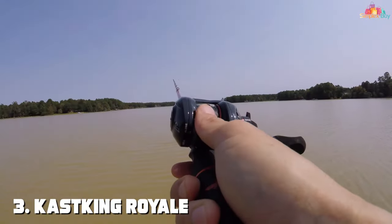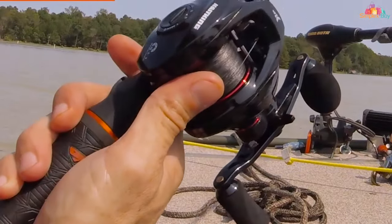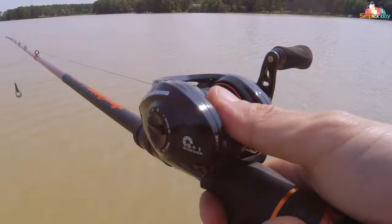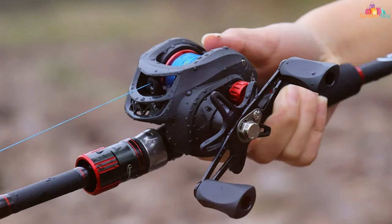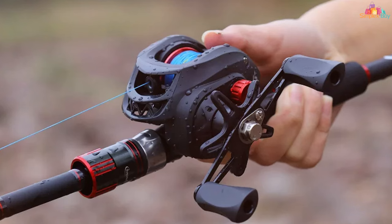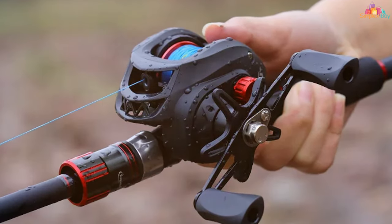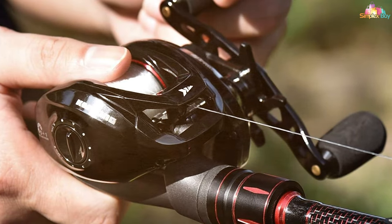Number 3. CastKing Royale Legend Baitcasting Reel is a standout in the baitcasting category, known for its robust build and innovative features. This reel takes precision and power to the next level, with a compact design that fits comfortably in the hand, allowing for all-day use without discomfort. The updated braking system and the ultra-smooth, low-noise gear structure provide a casting experience that's both effortless and efficient.